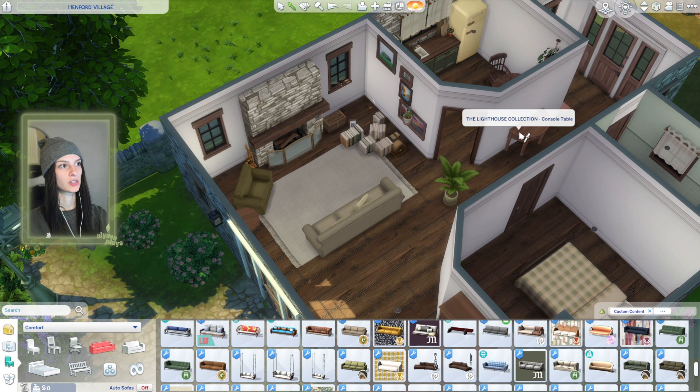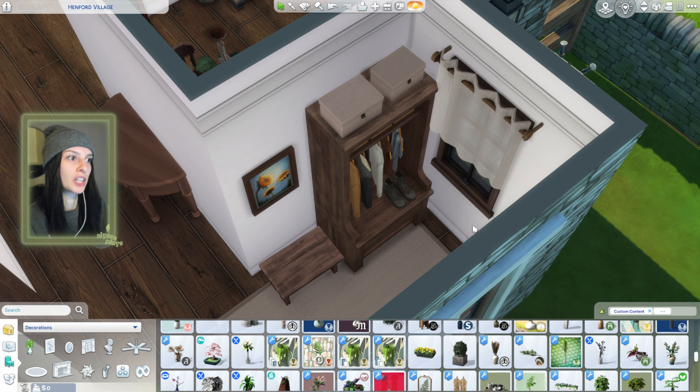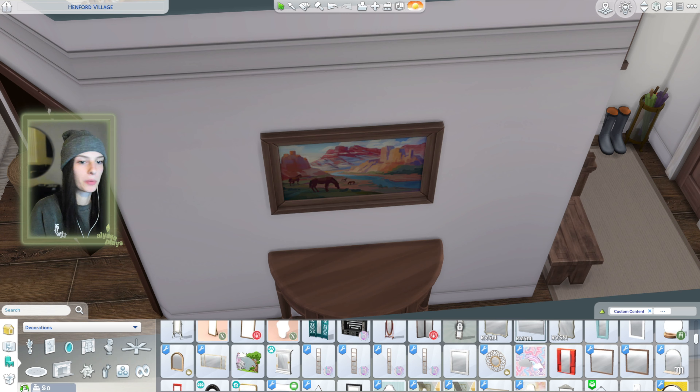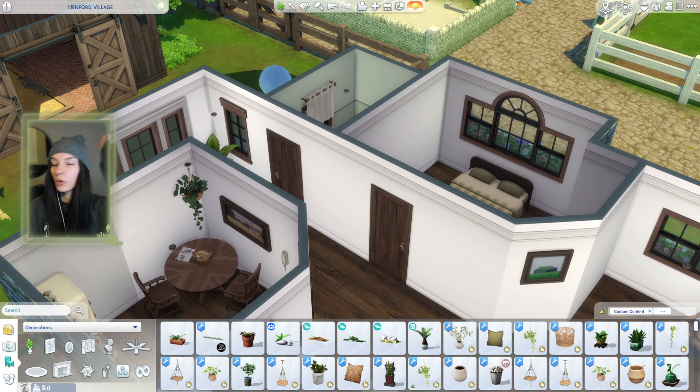I switched the couch, chair, table, bookshelf, and this table to pieces from the Lighthouse Collection by Charlie Pancakes. I changed the counters in the kitchen too — they're the counters from Harry's Coastal Collection, which is like one of my favorite custom content collections ever. The accent wall might be what's throwing me; it looks cleaner for sure but just looks boring. This is supposed to be a let's play where we do it together, but it's feeling a little more like show and tell — sometimes I just cannot talk and task at the same time.